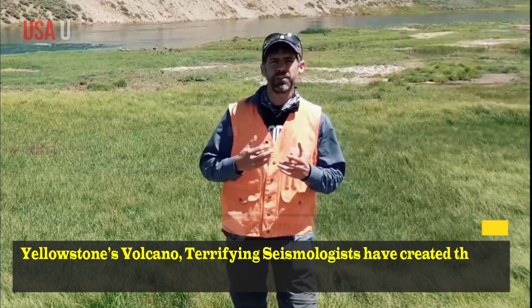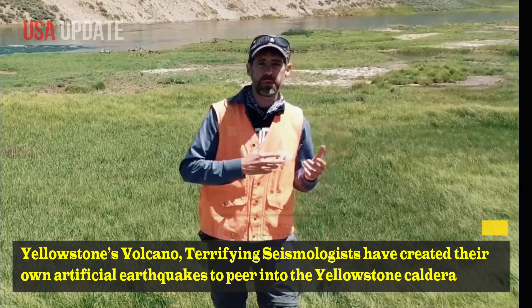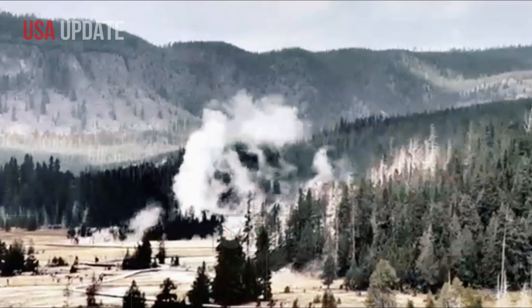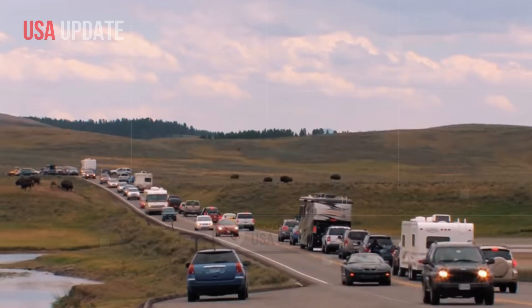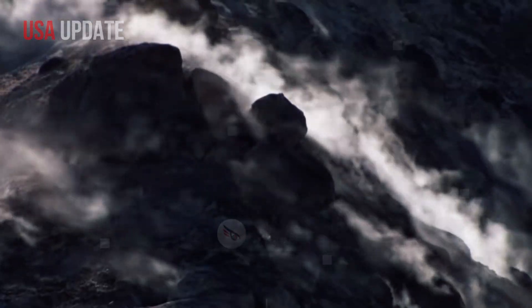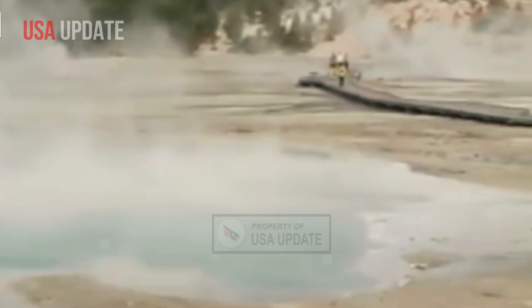Yellowstone's volcano is terrifying. Seismologists have created their own artificial earthquakes to peer into the Yellowstone caldera to reveal key hidden features of its reservoir of superheated, molten rock and gas. Limitations in imaging techniques mean researchers have not been able to pinpoint the reservoir's exact upper boundary or gain a good understanding of its contents.